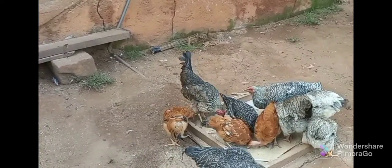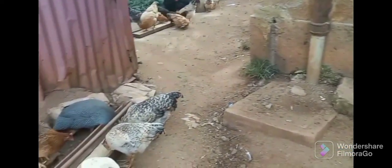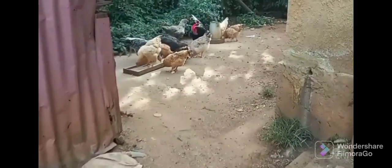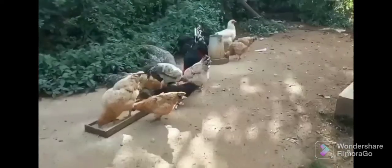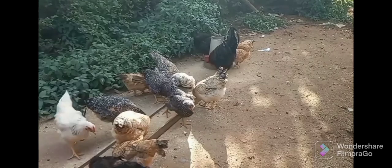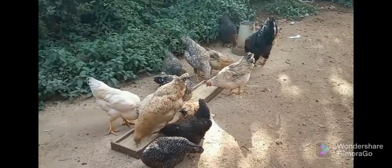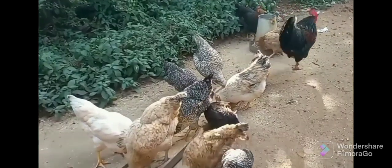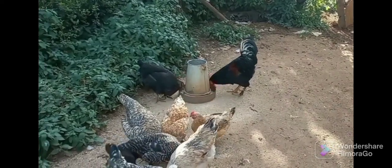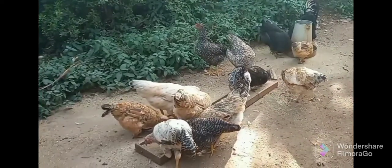Or you can keep them in an intensive setup, where they'll grow faster — about a month less to reach maturity compared to free-range birds. Even in intensive feeding, they consume lower amounts of feed compared to exotic birds. The main disadvantage is that their egg production may be shorter or lower, as they go broody — they want to sit on their eggs — and when they do, they stop laying.